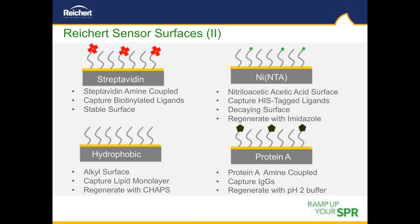We also offer a number of pre-derivatized chips. Streptavidin or NeutrAvidin chips are used to capture biotinylated molecules. A nickel-NTA chip captures His-tag proteins, with regeneration using EDTA or imidazole. A planar hydrophobic surface captures lipids, with CHAPS regeneration. A Protein A surface captures IgGs, with regeneration using pH 2 glycine.